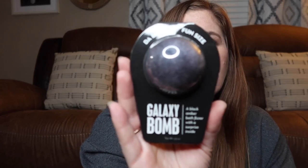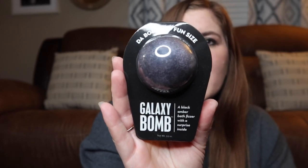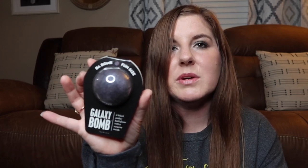Last but not least for Mikayla is this Galaxy Bomb bath bomb. This is my favorite brand other than Lush — of course Lush is a whole other level, but if it's not Lush, this is my favorite brand of bath bombs. This is Da Bomb, and these are the little fun-size ones. I thought that was a good size for the girls when they take a bath. I think these were only about five dollars at Target, and they also had a deal where if you spent fifteen dollars you got a five dollar gift card back. That was everything for Mikayla.